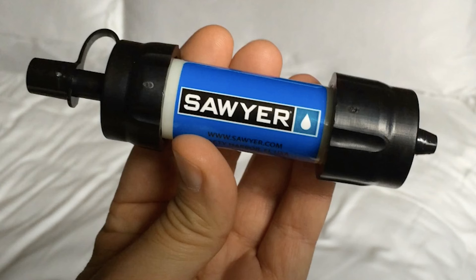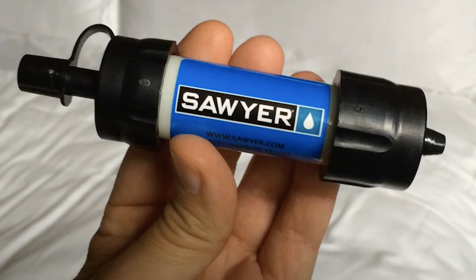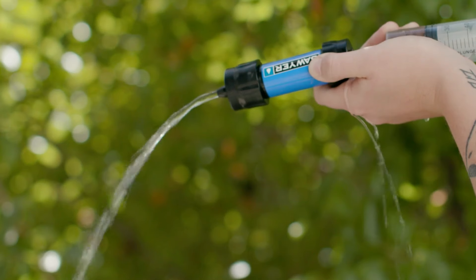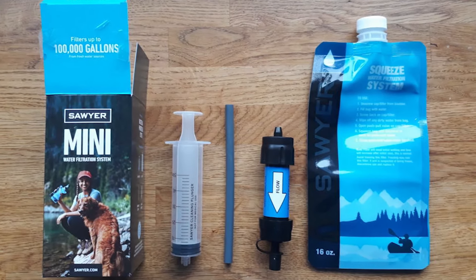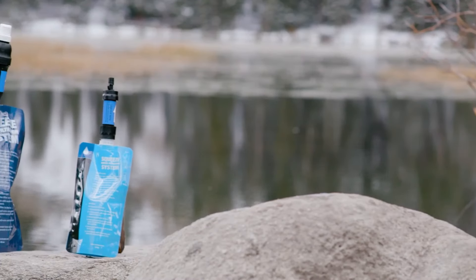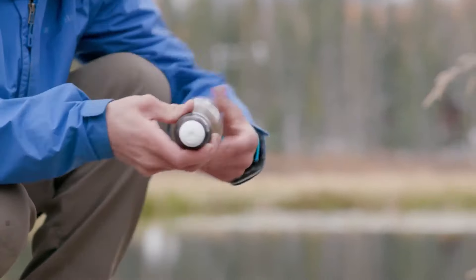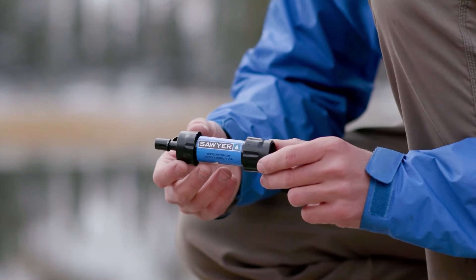Weighing in at a mere two ounces, this filter can filter up to 100,000 gallons of water — enough to fill over 150 Olympic-sized swimming pools. With a size that fits in the palm of your hand, it makes the ultimate travel companion for hikers, campers, and emergency kits alike. Users have noted that the Mini can be a bit of a workout to use. However, for the price and convenience, this is a small trade-off for clean water anywhere.